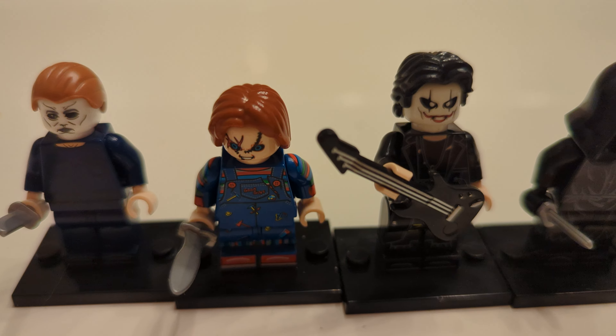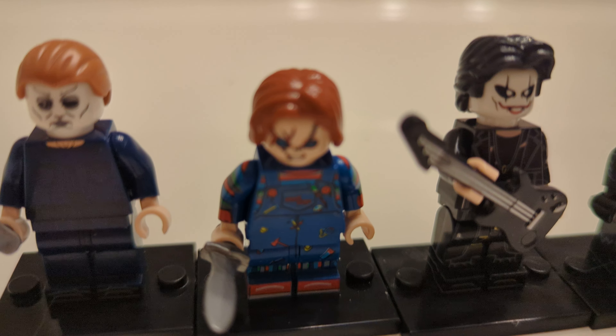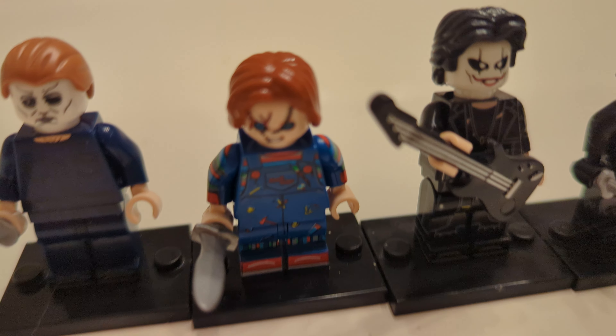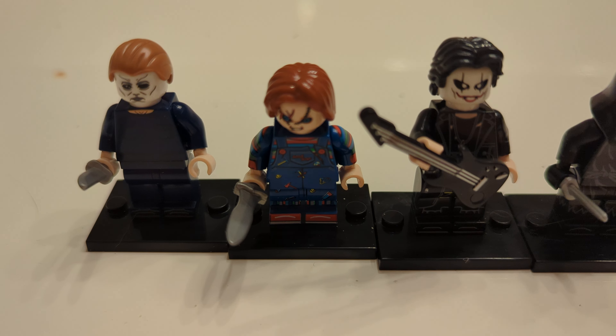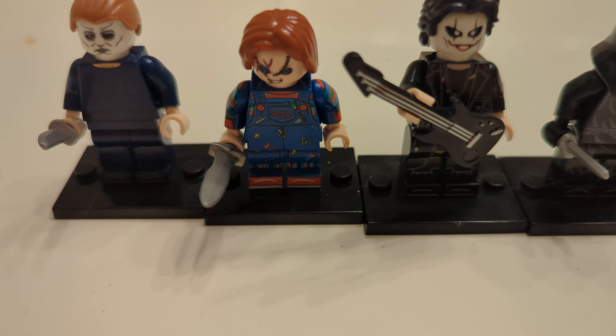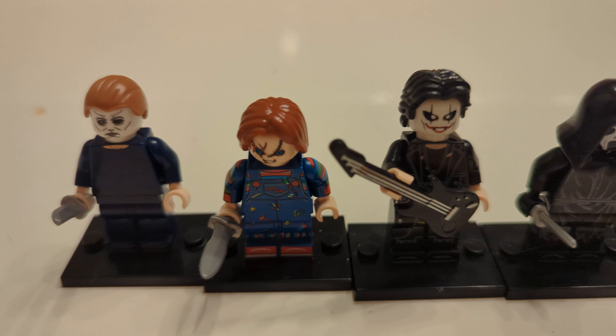Then we have Chucky, who I think is one of the absolute best looking. In my opinion, one of the best looking. And I do love his print. And of course, he also has a knife.